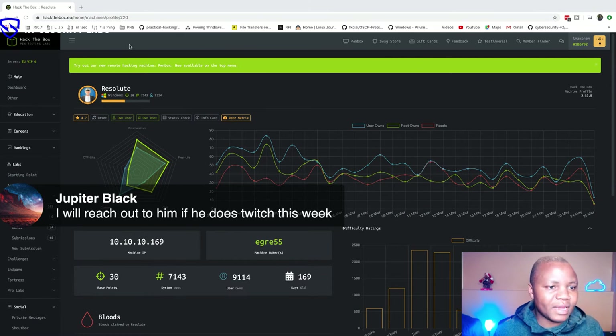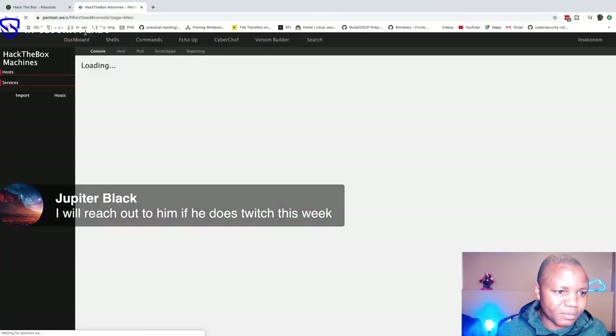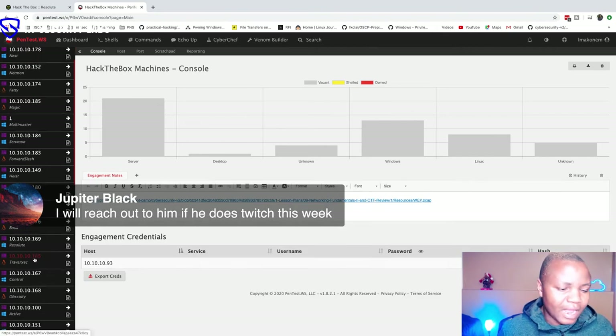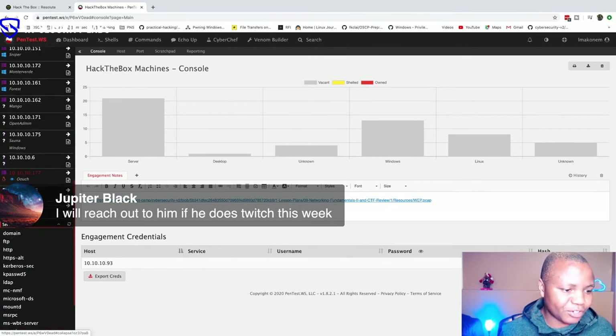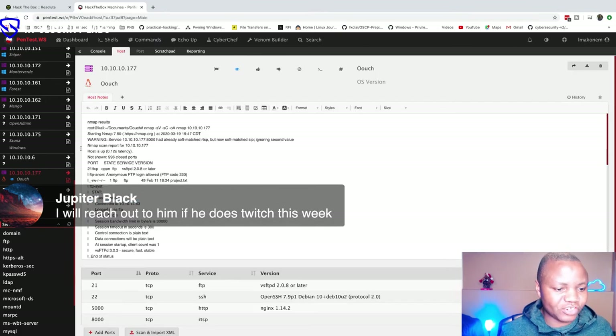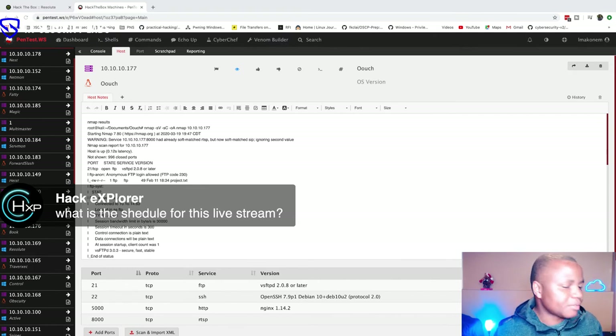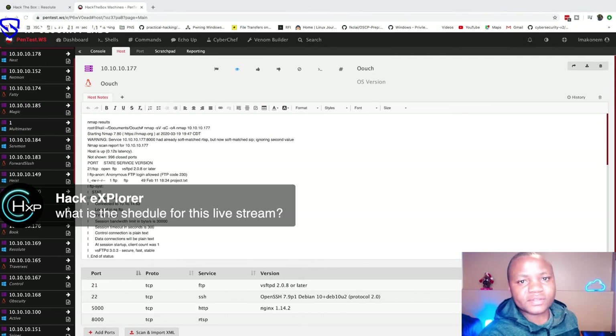These are most of the machines I've done. I didn't get all of them — 'Ouch' really got me, and there are some machines with incomplete results. But most of them I got. This live stream is supposed to be every Sunday, 9 to 10 AM — just one hour every Sunday, 9 AM Central Standard Time. Our main goal is to catch up on progress.